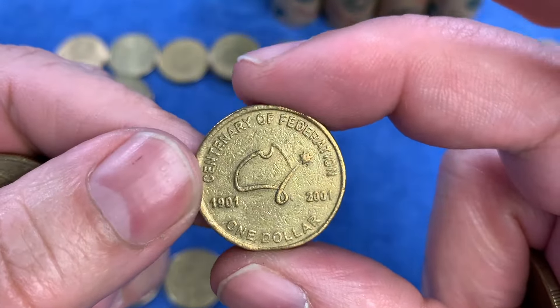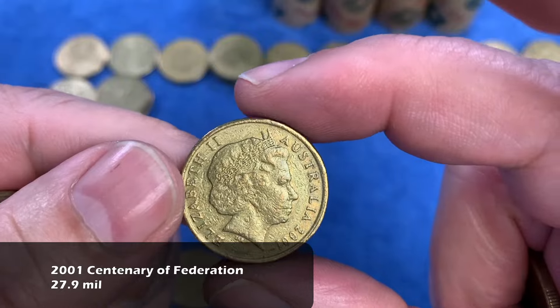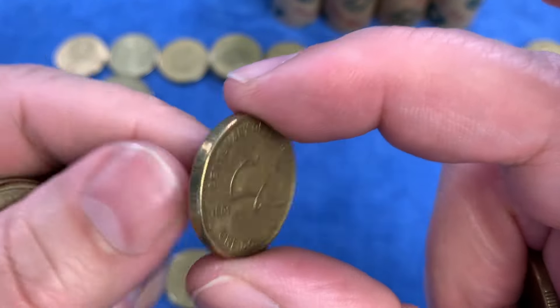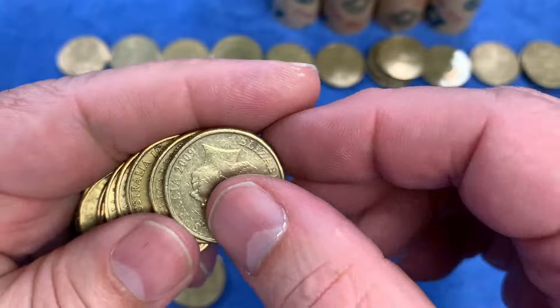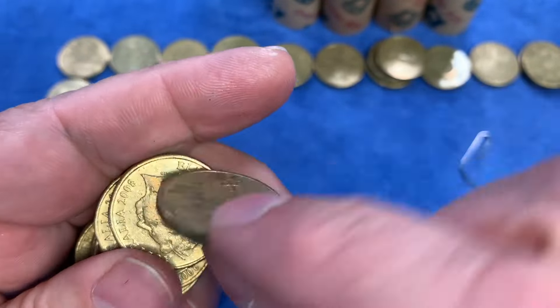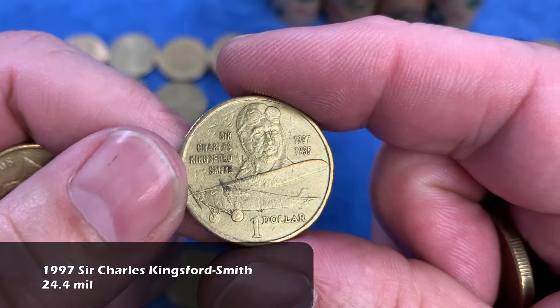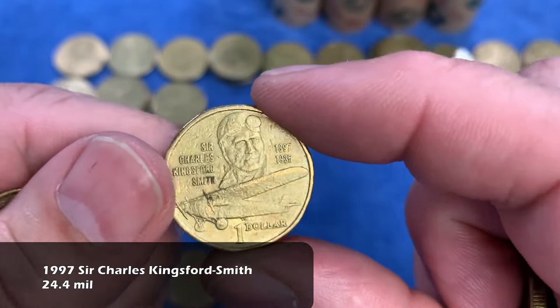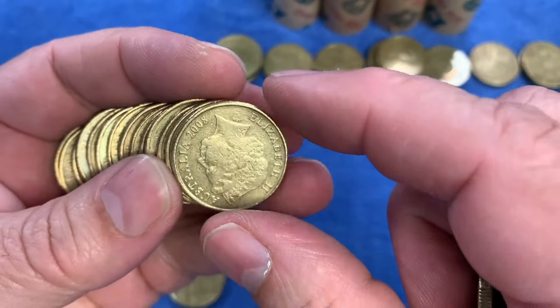For the first time we see the Centenary of Federation from 2001. We always check this coin for a rotation error — the 2001 Centenary of Federation seems to have quite a few rotated coins. Today we don't have one of those. For the first time we see Sir Charles Kingsford Smith from 1997, celebrating one of Australia's aviation pioneers — also highly minted, up on the top row.